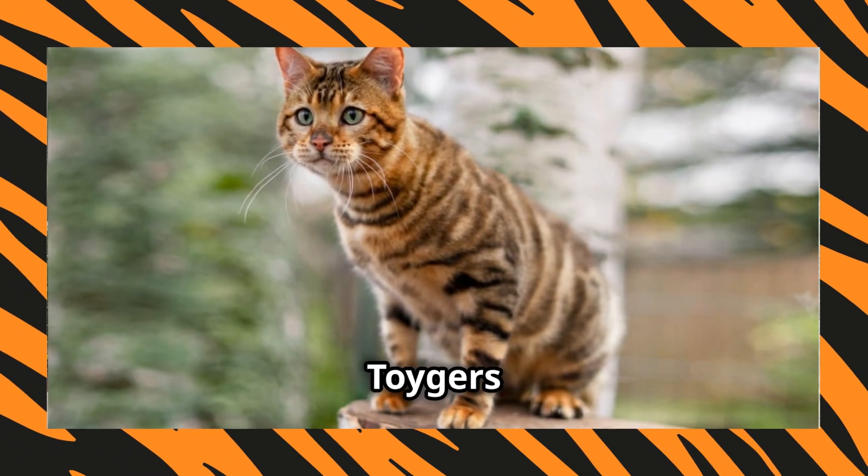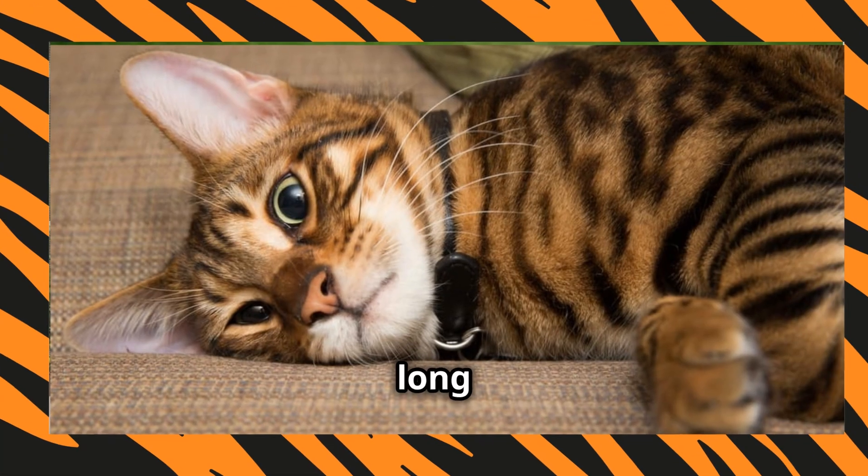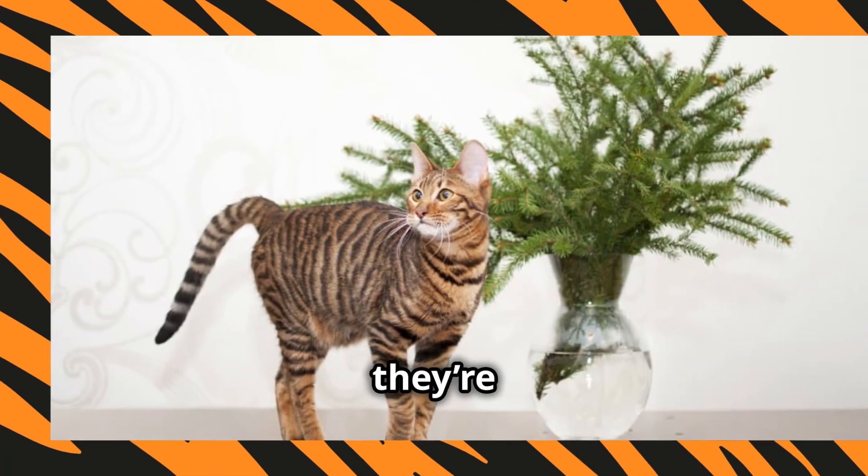Let's talk looks. Toygers have a striking appearance thanks to their vivid coat pattern and muscular build. They've got a long body, a strong chin, and rounded ears. Basically, they're built to impress.